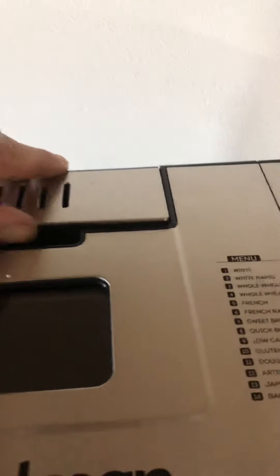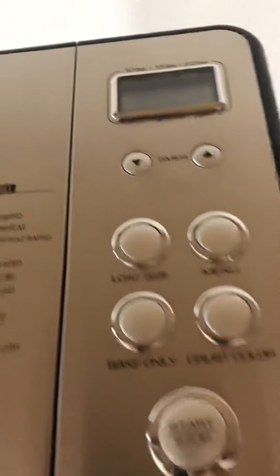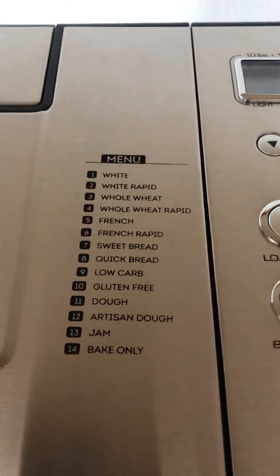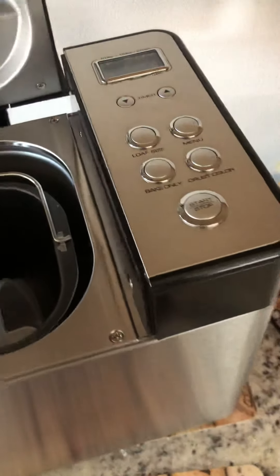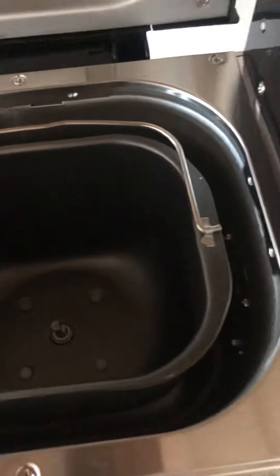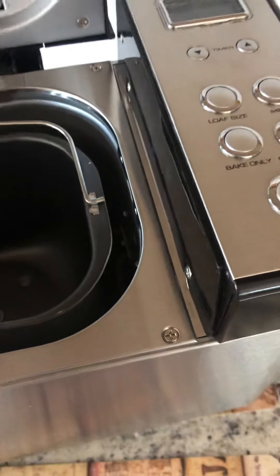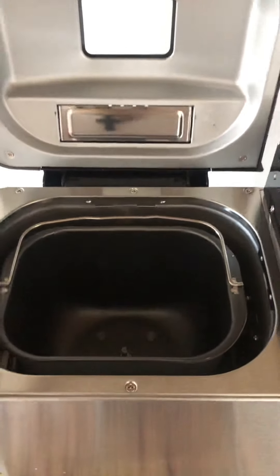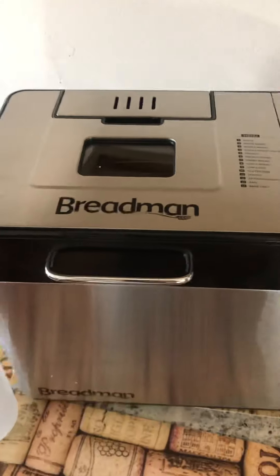It has a nut dispenser where you can add nuts while you're making it. You just select what kind of bread you want — gluten-free, low-carb, French, and so forth. The Breadman Pro actually makes the bread: it mixes everything with a paddle and then it'll cook for you. You put it together and it does it all — it's like having your mother-in-law in a machine. It's amazing, and I got it for about 30 bucks.